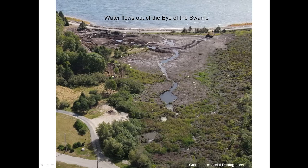Another thing about the eye of the swamp is that water flows out of it. You can see in this aerial photography video clip that the river from the eye of the swamp starts here. Looking at several videos, it seems the water comes out at high tide. I really believe the eye of the swamp is connected with the ocean and possibly the flood tunnel system.